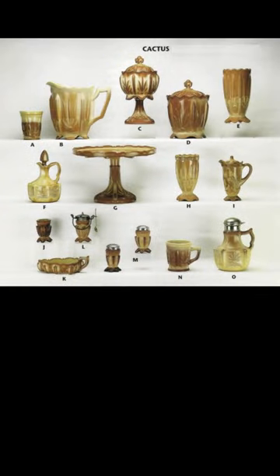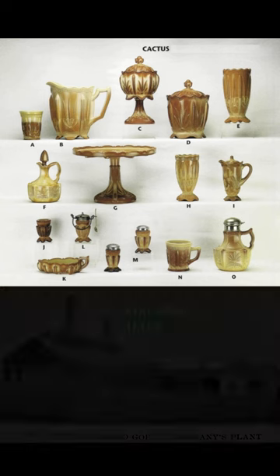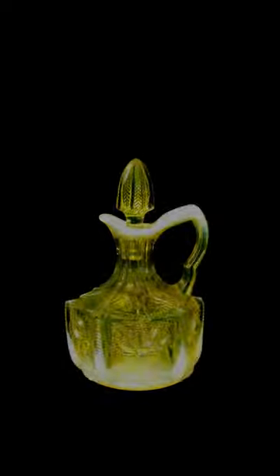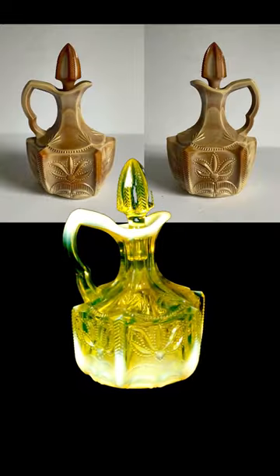This pattern line was originated by Indiana Tumbler & Goblet out of Greentown, Ohio, first produced under the not-so-fancy name number 9-375. They produced this pattern in a few colors, but the slag, chocolate glass version was the most popular.